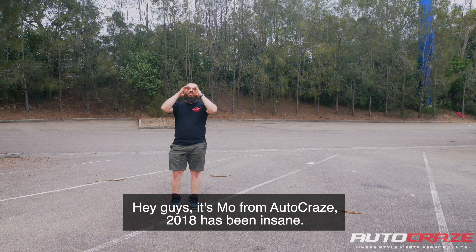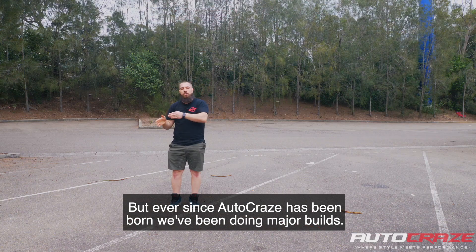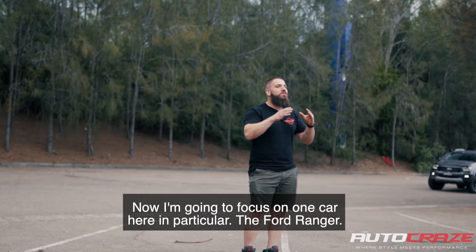Hey guys, it's Mo from Autocraze. 2018 has been insane, but ever since Autocraze has been born we've been doing major builds. Now I'm going to focus on one car in particular — the Ford Ranger.